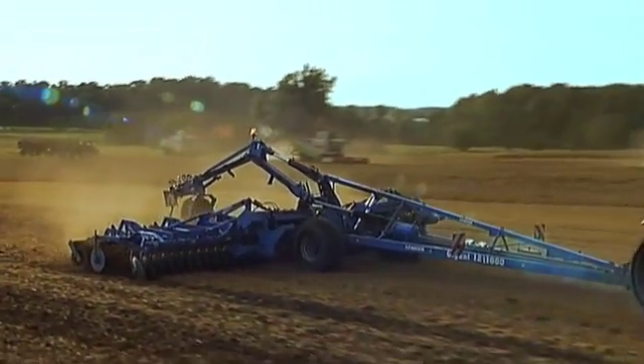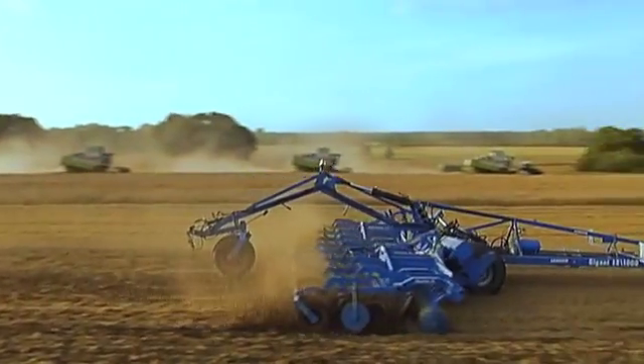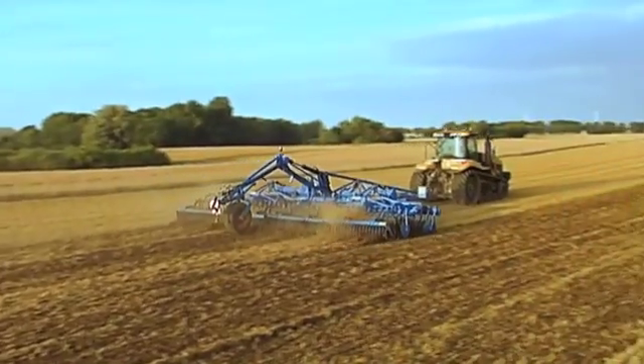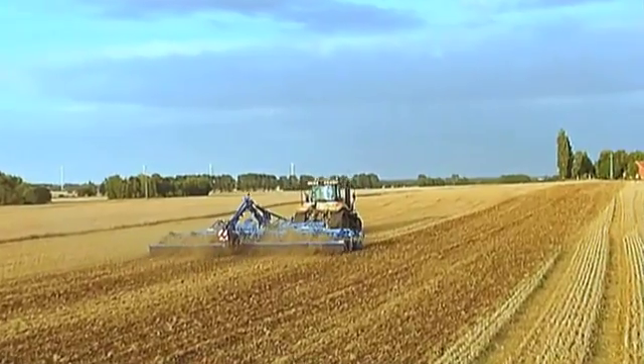A systematic solution for gigantic area capacities. Cover up to 16 hectares an hour at a working width of 12 meters and driving speeds of up to 15 kilometers per hour. Lemken's Gigant system carriers make it possible.